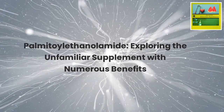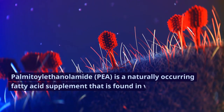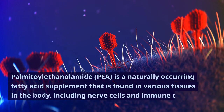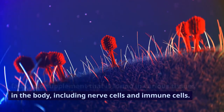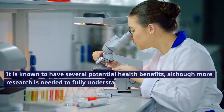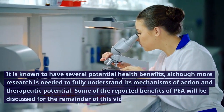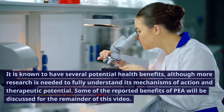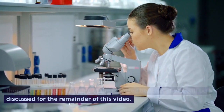Palmitoylethanolamide, or P, is a naturally occurring fatty acid supplement that is found in various tissues in the body, including nerve cells and immune cells. It is known to have several potential health benefits, although more research is needed to fully understand its mechanisms of action and therapeutic potential. Some of the reported benefits of P will be discussed for the remainder of this video.